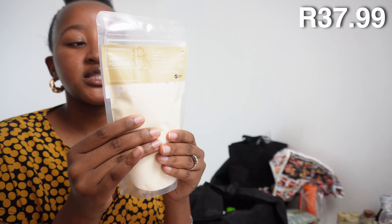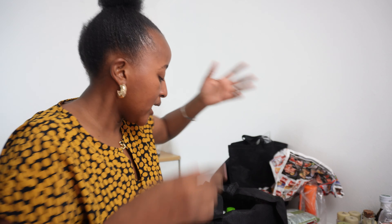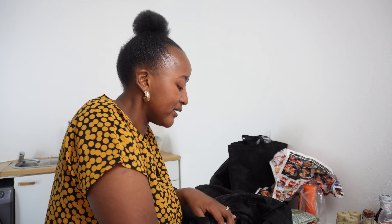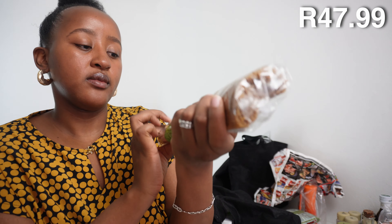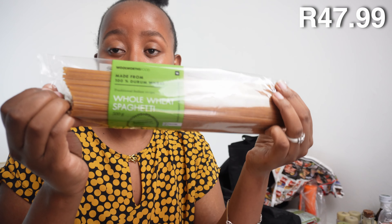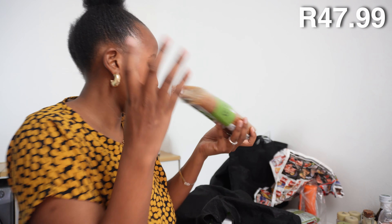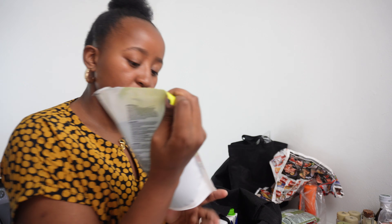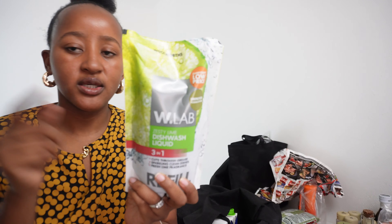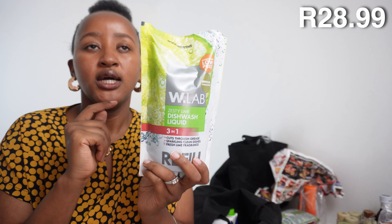Now moving on to everything we bought from Woolworths. First up is the whey powder — it's just natural whey powder with natural colorant and salt, great for smoothies, oats, or pancakes. We also bought whole wheat spaghetti made from whole wheat — I'm loving that for variety.